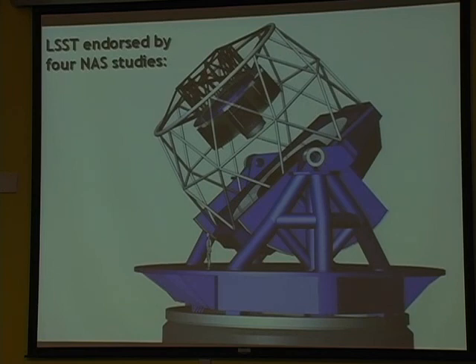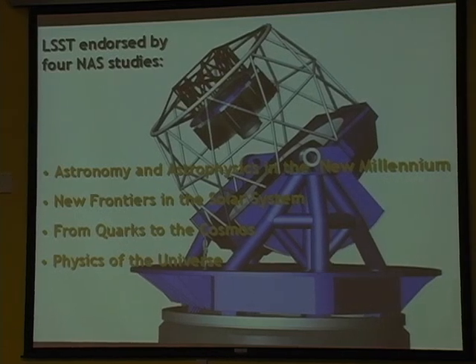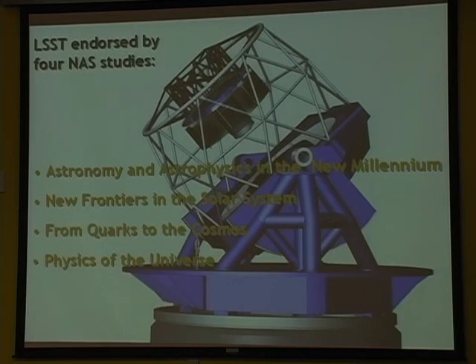There have been a lot of science drivers for this in reports that have put it as a high priority for the nation. I thought it would be good to quickly review the science drivers and then talk more about the data and how it might be served - because it's not just astronomers or physicists who are interested in this data. The reason I switched into astronomy is because I'm really curious about the sky - not so much at the scientific level initially, but it's just interesting.